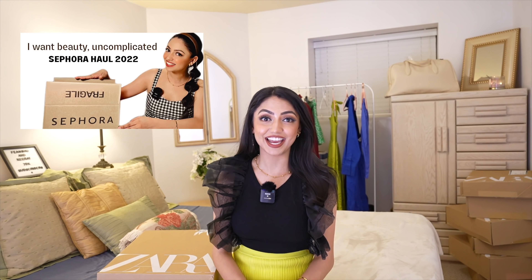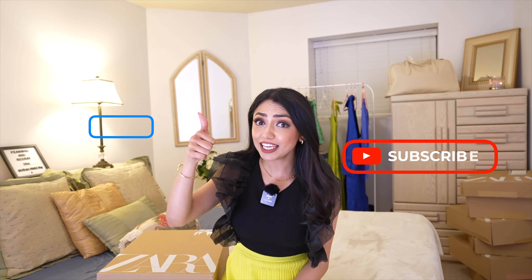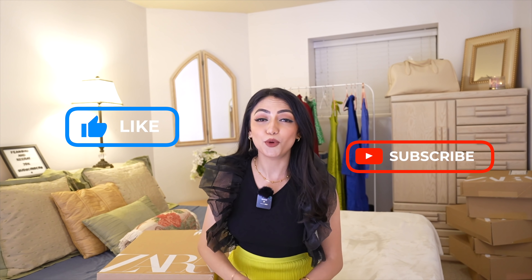Hello everyone, welcome back to my channel! I'm so excited to shoot this video — as you can see from the thumbnail, it's going to be a Zara haul. I've got so many boxes to show you, but I don't think I can cover everything in one video, so you have to subscribe to stay updated. Thank you to everybody for giving so much love to my first video!